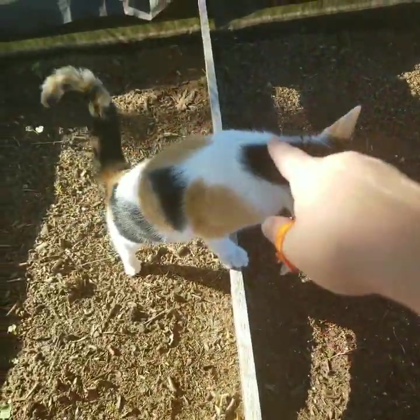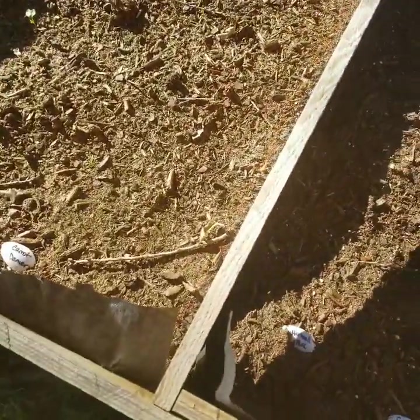Over here I have more of those, and then I have the Danver carrots, and I'm also trying to grow some butterhead lettuce.